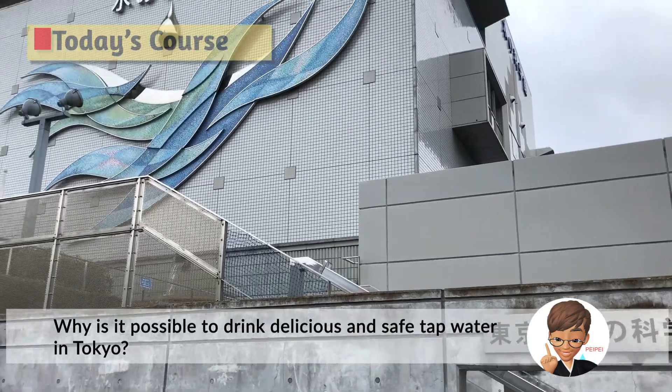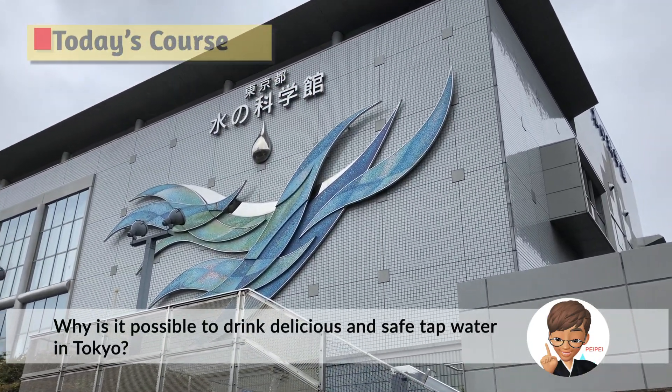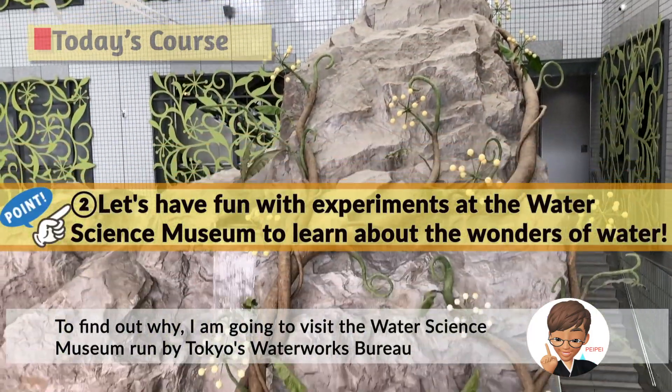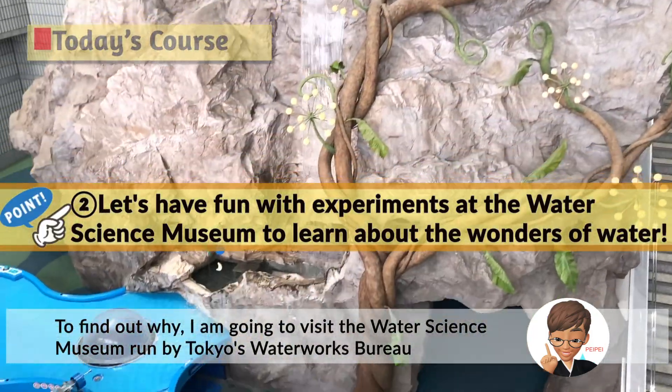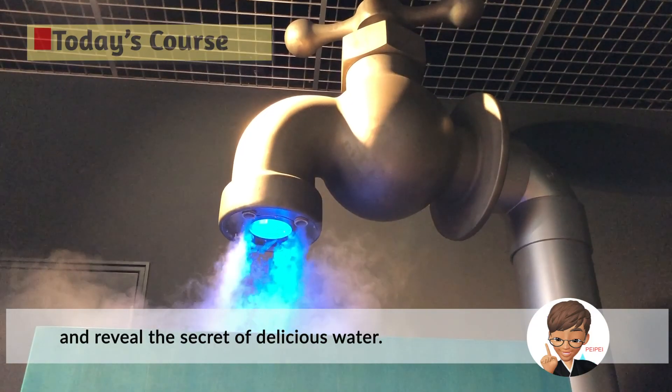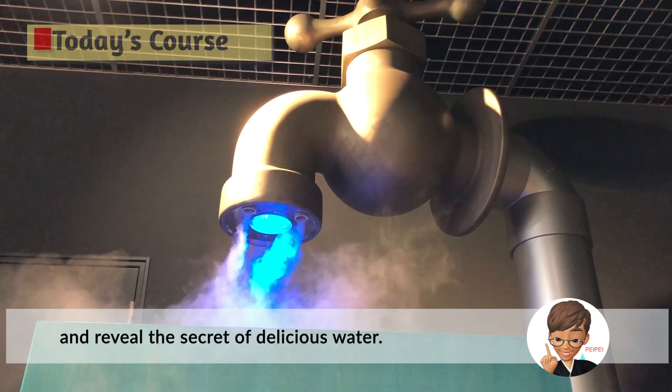Why is it possible to drink delicious and safe tap water in Tokyo? To find out why, I'm going to visit the Water Science Museum run by Tokyo's Water Works Bureau and reveal the secret of delicious water.